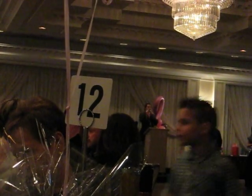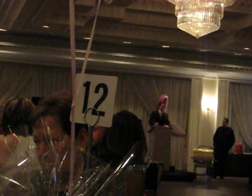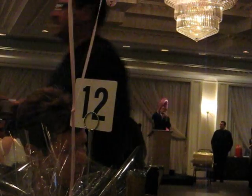Hand-signed by Ben Roethlisberger, it includes certificate of authenticity so that you know it is 100% authentically signed by Big Ben himself — your Super Bowl quarterback. You can go on eBay and you'll see this selling right now for upwards of $1,700.